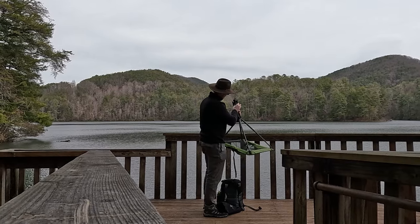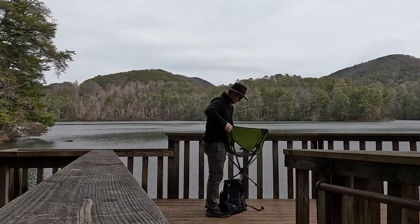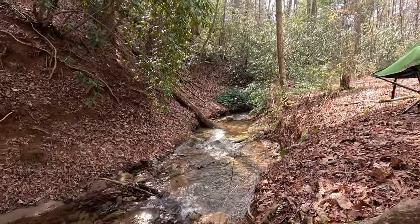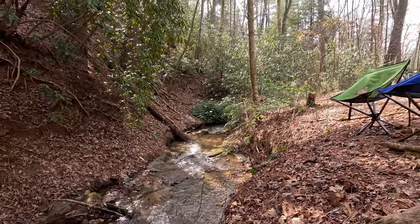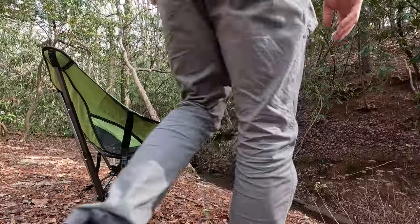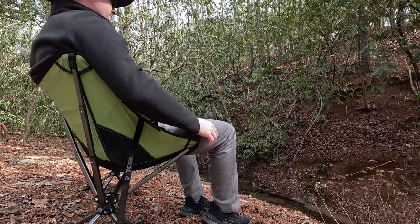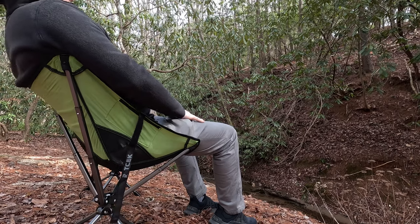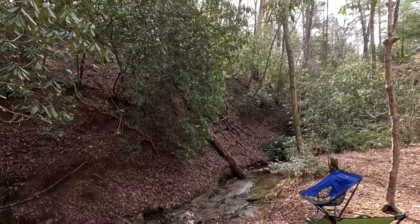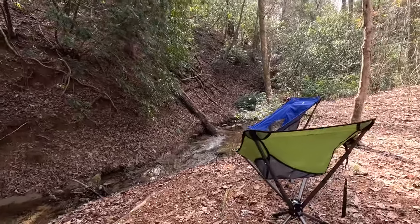Previously, all the compact chairs I've tried didn't offer much comfort, to the point they really weren't worth dragging along in the first place. But this TCEK chair has really impressed me — it delivers the comfort I want. I'm six foot three inches and around 200 pounds, so for a chair to offer comfort at my height and size and be sturdy enough, it's got to be well designed.